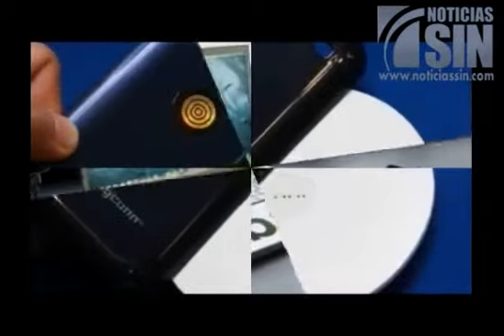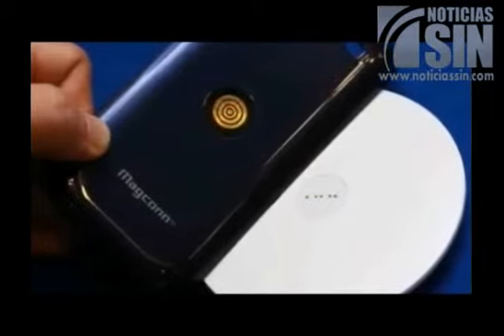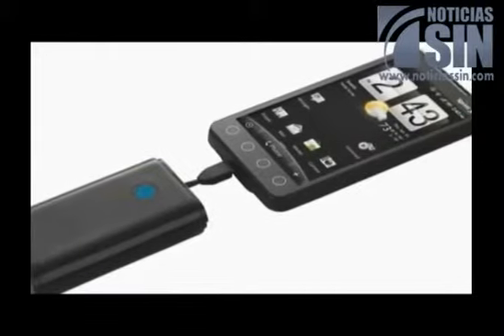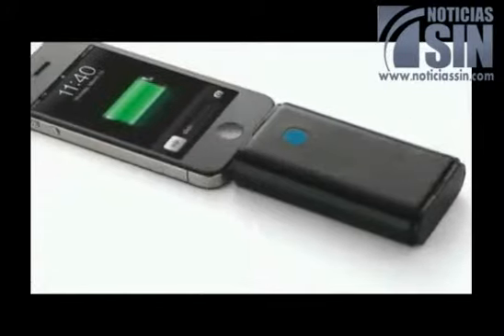Peptides have become popular among bodybuilders because of their protein creation and have been found to have a wide range of applications for skincare. Storedot believes peptides can also come in handy for charging smartphone batteries.